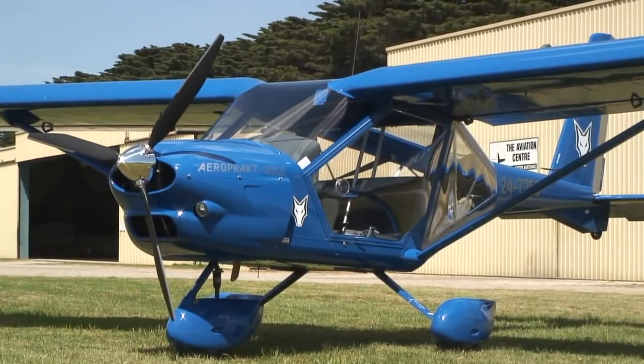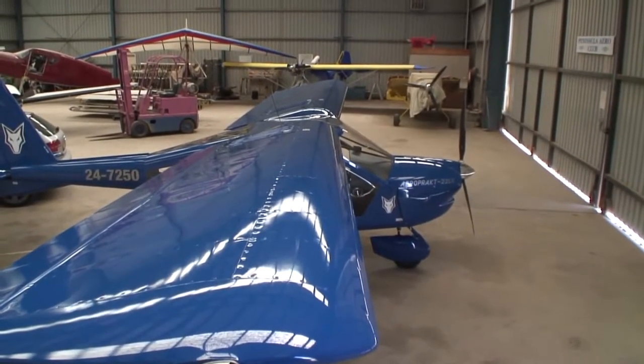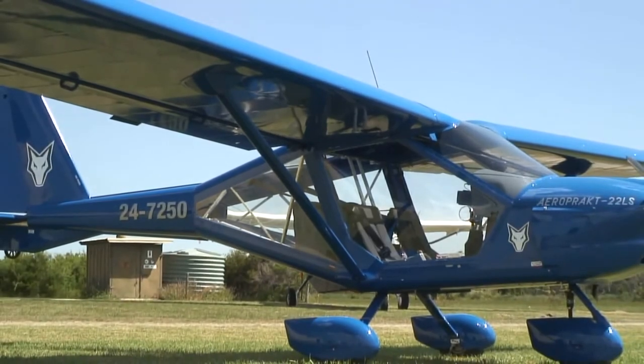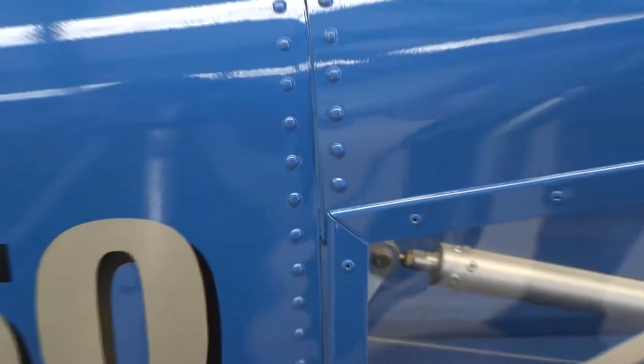On first meeting I immediately noticed the distinctive appearance with the forward swept wing, lots of glazing on the fuselage, and those big control surfaces. A closer inspection revealed a robust all-metal airframe.